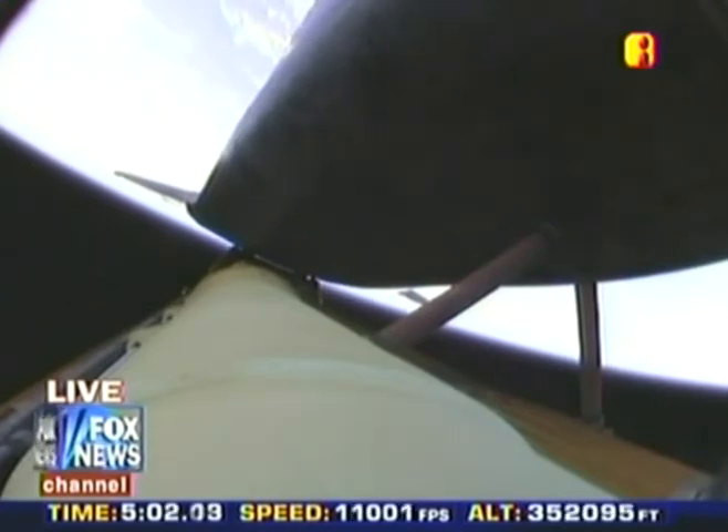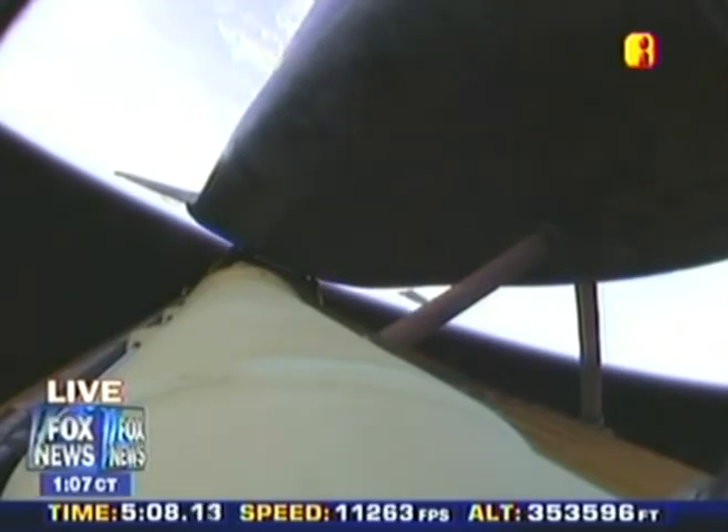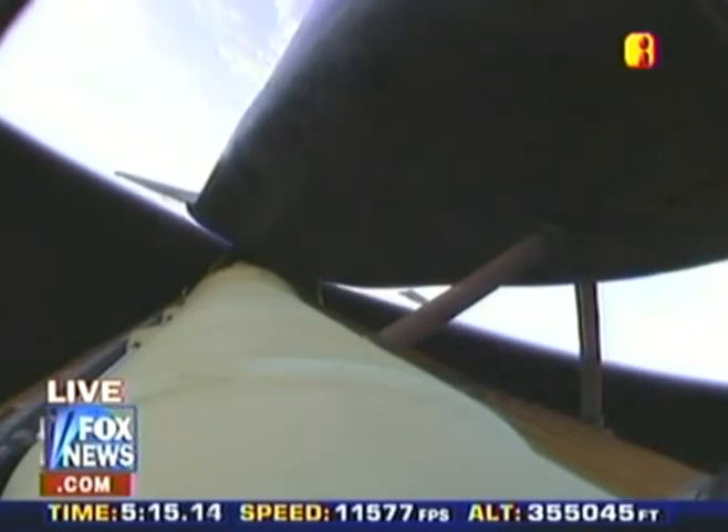It is actually the 126th shuttle launch. They used to go by the STS number; they no longer do that. Atlantis is now bound on an eleven-day mission, seven-member crew commanded by Scott Altman. The pilot is Greg Johnson.